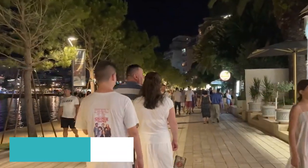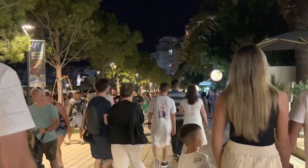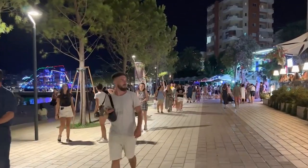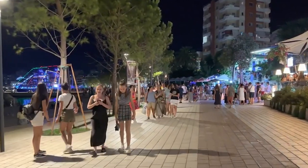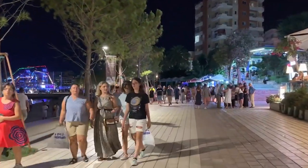Finally, securing the number 1 spot on our list is experiencing Sarande's vibrant nightlife. As the sun sets, Sarande comes to life with a lively nightlife scene. Explore the bustling bars, clubs, and beachfront venues. Dance to local and international beats, savor traditional drinks, and make new friends while enjoying the town's vibrant atmosphere.